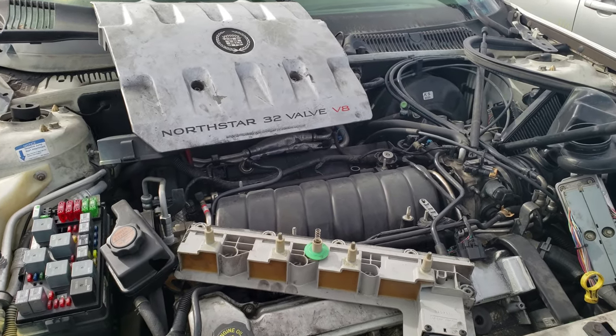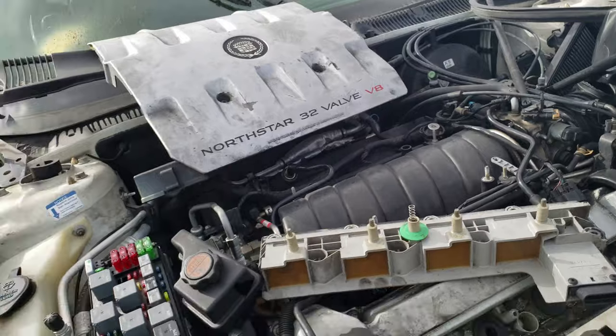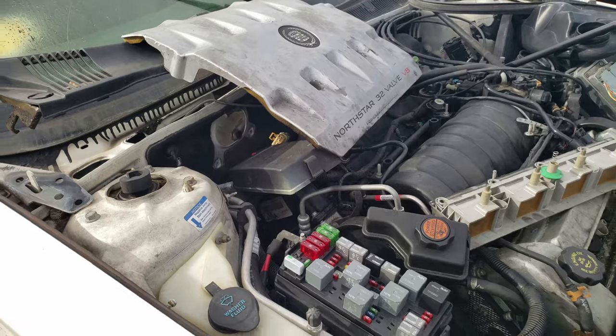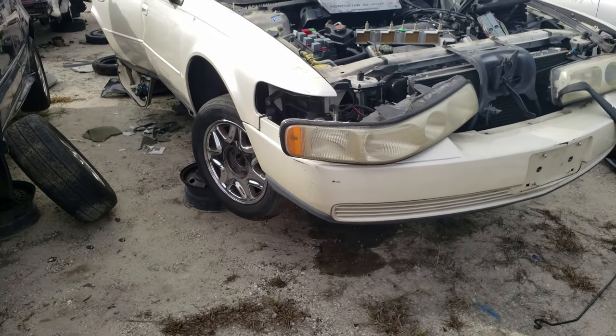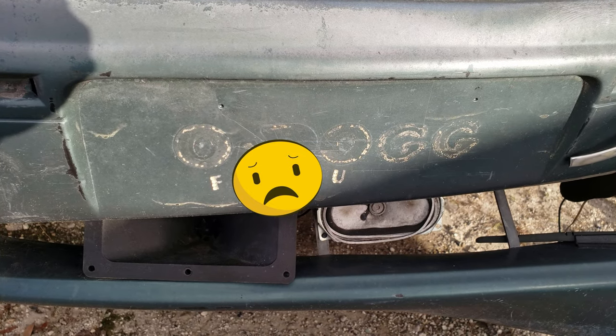Here's a 2001 Cadillac V8 — not an LS motor or LS based. Northstar 32 valve V8. Was a nice car once upon a time ago.